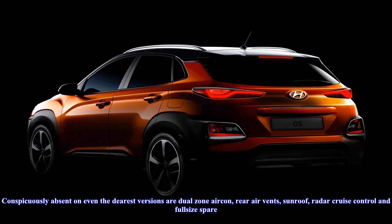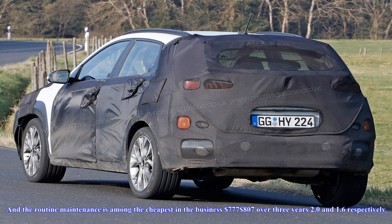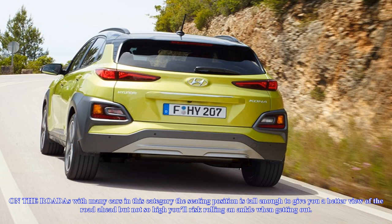The Elite starts from $32,300 drive-away and gains leather seats, sensor key and push-button start, rain-sensing wipers, front fog lights, tinted rear glass, and 17-inch alloy wheels, up from 16s on the Active. The Highlander picks up 18-inch wheels, front parking sensors, LED headlights and taillights, auto-dipping high beam, power-adjustable front seats with heating and ventilation, and a dash-top head-up display.